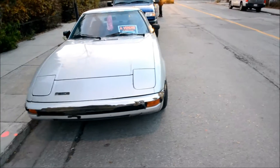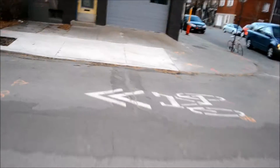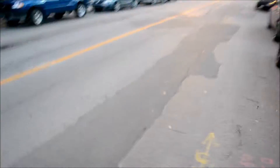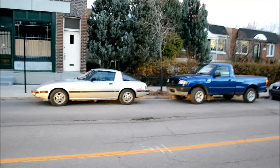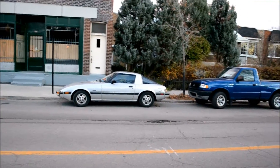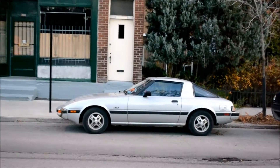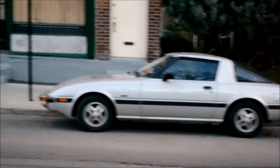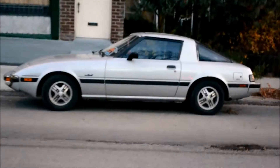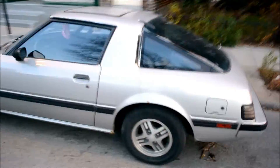I want to get one last view of this. Nice day though — it was a lot windier earlier. Look how small that RX-7 looks next to that Mazda pickup. Ironically, that Mazda pickup is also a Ford Ranger — so which is it really? I forgot to check underneath this thing.